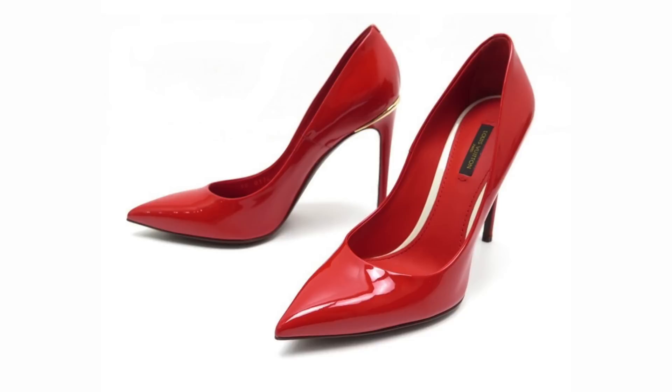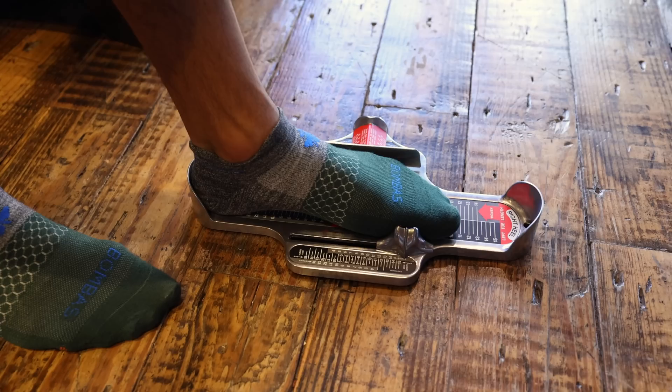If you don't want to watch the entire journey, the best running shoe is Louboutin Red 5-inch heel. That one has the most cushion and balance, and you can really go really far with those. You can use my link below. I'm kidding.